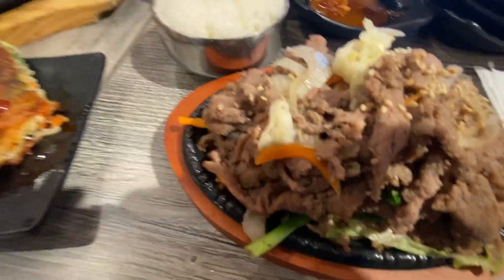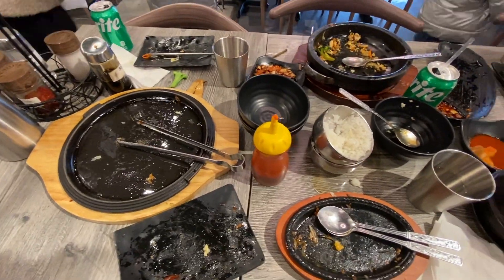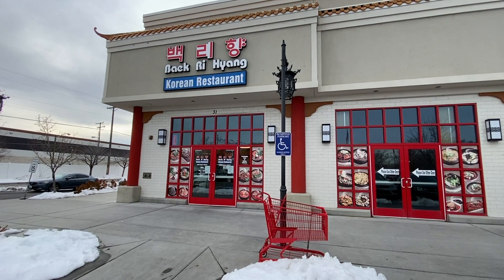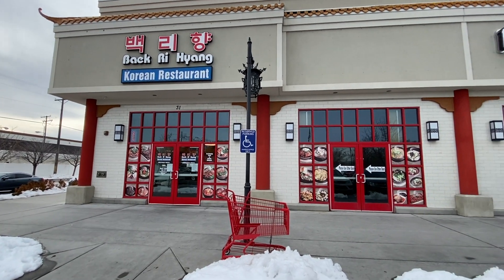This is our table with all of our food, and this is our table with all of our food pretty much gone. We've got a take-out package right there, but it was absolutely delicious. I highly recommend Bakrihaeng. If you've never had it, definitely check it out. We'll see you next time.